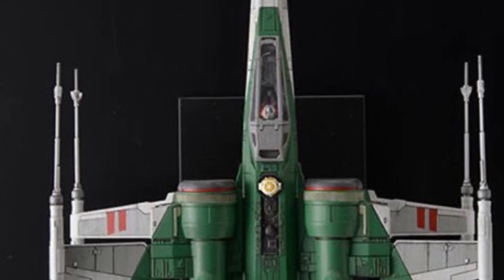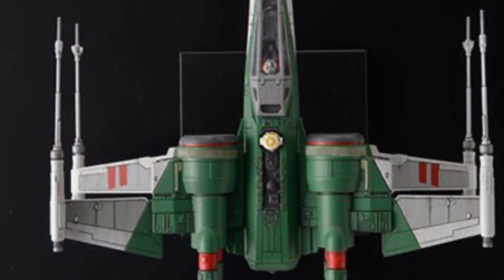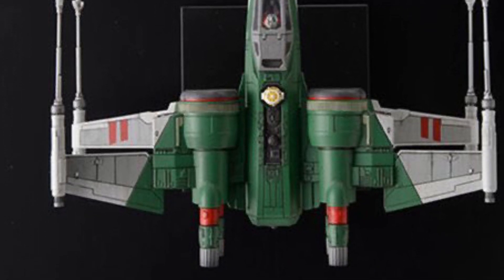Anyway, it's available right now on Entertainment Earth. Looks pretty cool — I actually like the look of this one. The green really works well, and the red accent there. Yeah, it's nice. Pretty cool. Check it out, and happy shopping on Entertainment Earth, guys. Take care.